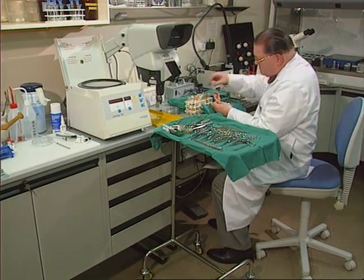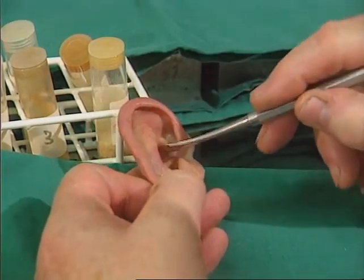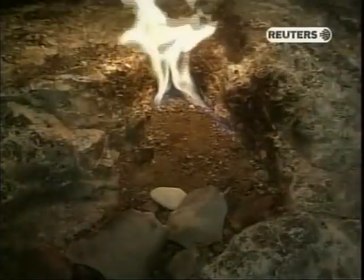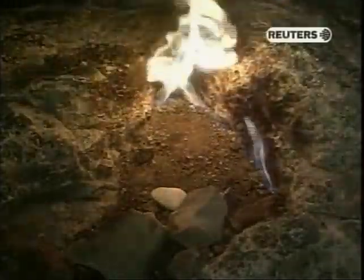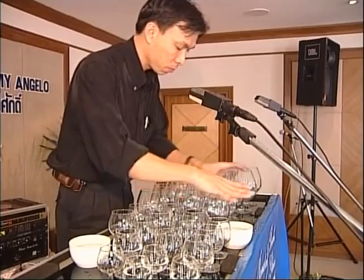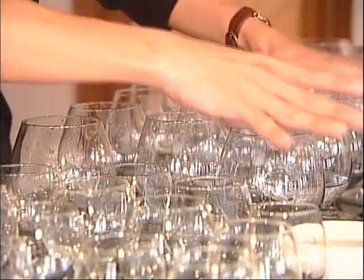Keep your ears open, because we'll be hearing all about artificial skin. We take a trip to an amazing mountain that keeps burning all through the night. And this man can play you a popular tune — the instrument? Wine glasses.